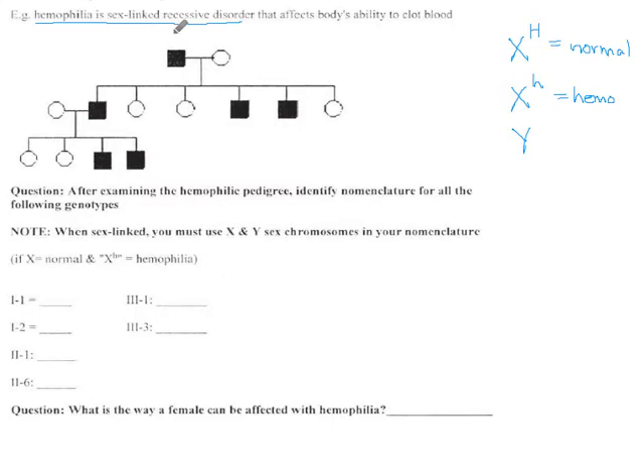Anytime we have an affected male, they must be X little h, Y — and I'm going to be writing that six times in total. For all the females, we can put two X's. We know that about them at least. We don't know which hemophilia alleles they have associated with them yet, but we can take care of the sex side of it.